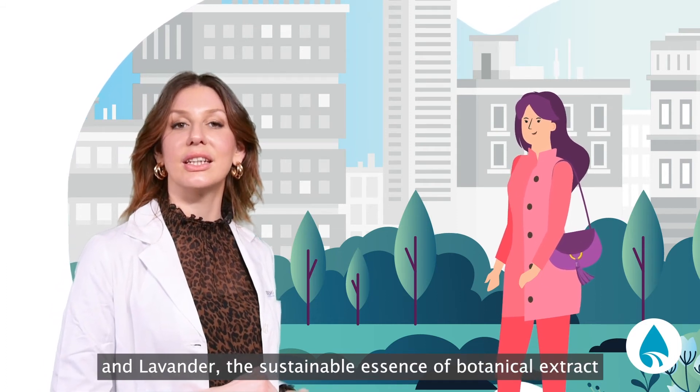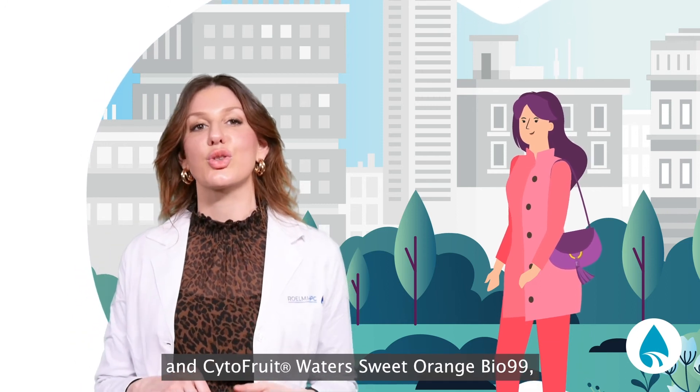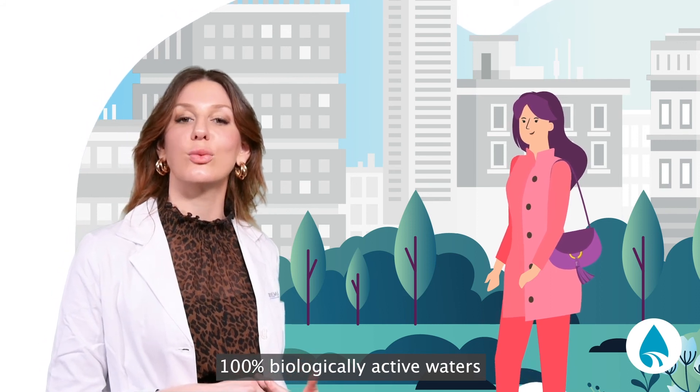Ivy and Lavender, the sustainable essence of botanical extract, and cytofruits water sweet orange Bio 99, 100% biological active waters.